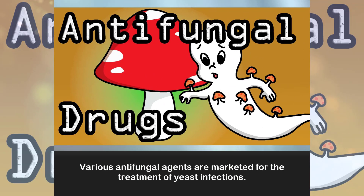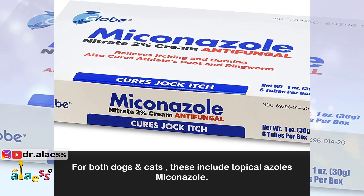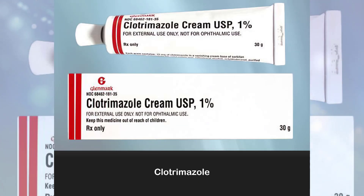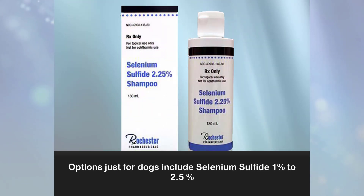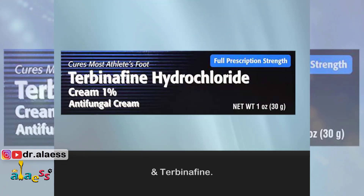Various antifungal agents are marketed for the treatment of yeast infections. For both dogs and cats, these include topical azoles — for example, miconazole, ketoconazole, clotrimazole, and itraconazole — as well as chlorhexidine, preferably in combination with azole agents for synergistic activity. Options for dogs only include selenium sulfide (1% to 2.5%) and terbinafine.